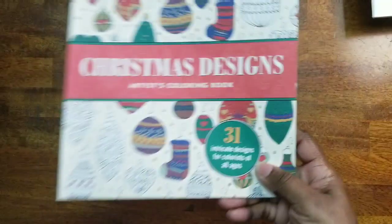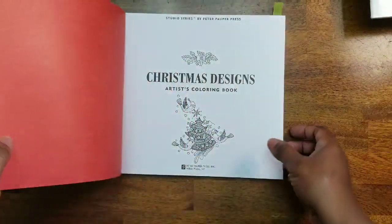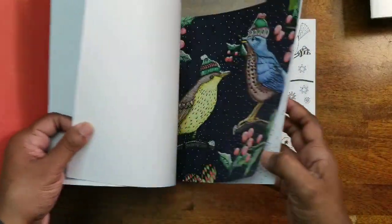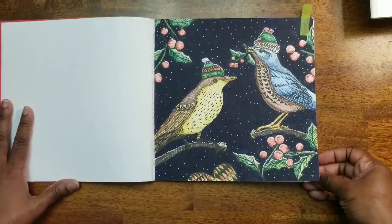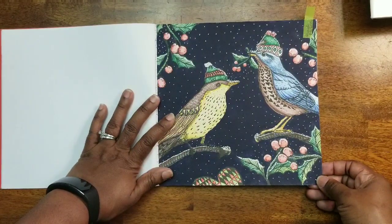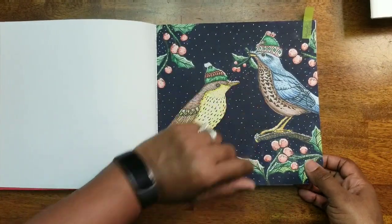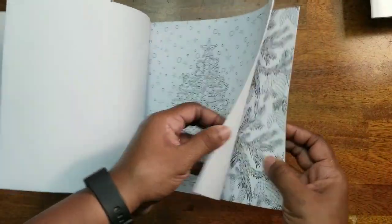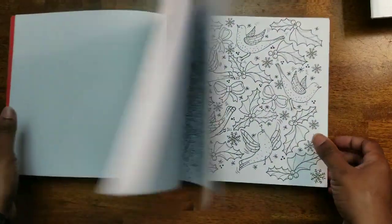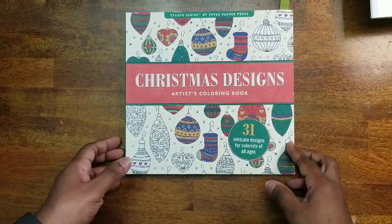Next is a Christmas Designs book gifted to me a couple years ago. It had a bunch of pages I colored and gave away. I used watercolor pencils and a white gel pen to put snow on them — so fun. It has really nice Christmas pictures. That's Christmas Designs Artist Coloring Book, Studio Series by Peter Pauper Press.